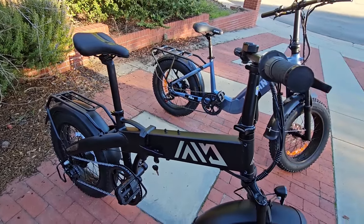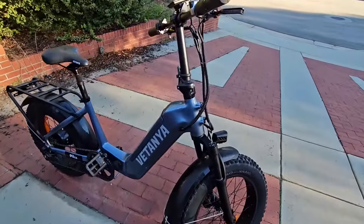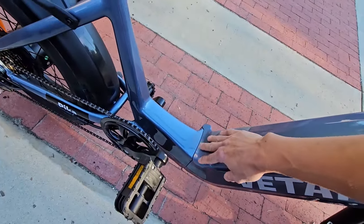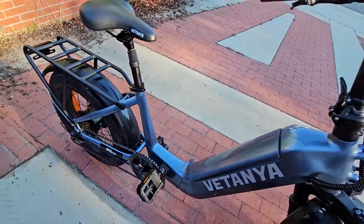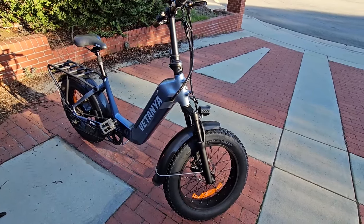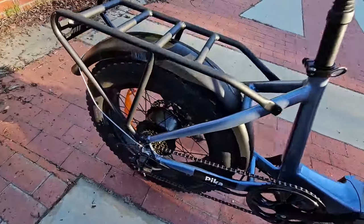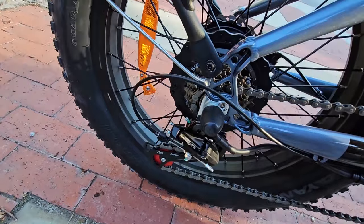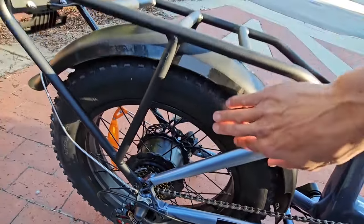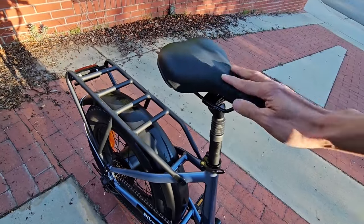I wish all of these had slightly lower handlebars — I just don't like the upright seating position, but most people seem to like it. The Vatania Pika is heavy as a folder and a bit harder to fold than the others, but it's probably the best-built bike. The components are really nice, everything feels high quality, and I love the red accent on the Shimano Tourney rear derailleur. It also has a suspension seat, which is pretty nice.